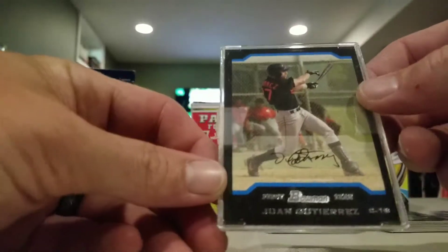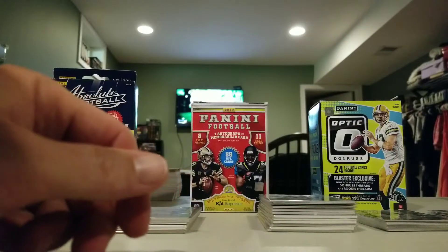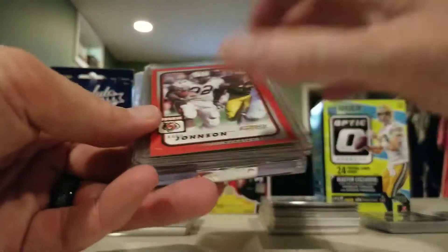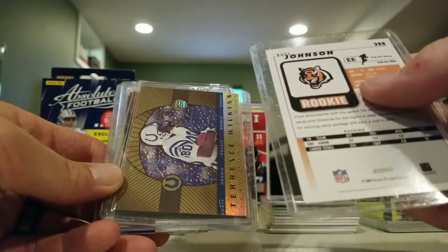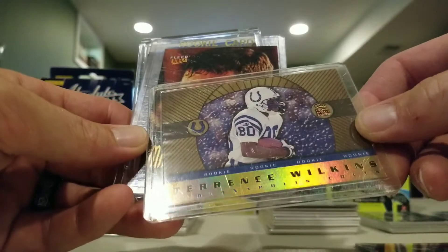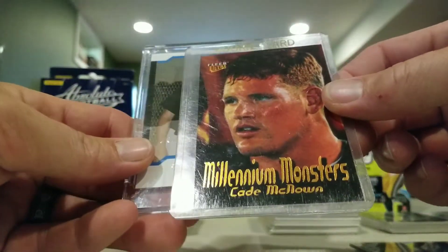Juan Guiteras Bowman First Tier - not sure what that is. Like I said, I didn't really get back into baseball cards until just this past season or two seasons ago, so I don't really know what's going on with some of the older stuff. Rudy Johnson 2001 Score red border rookie. Terence Wilkins Crown Royal rookie. Millennium Monsters Cade McNown.